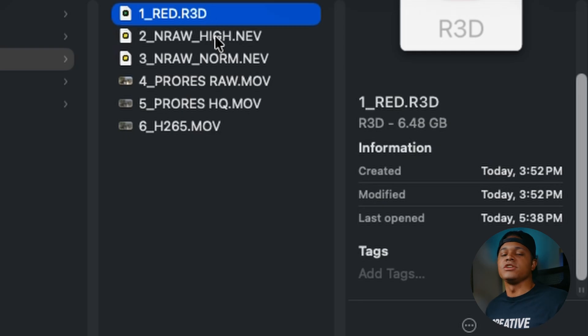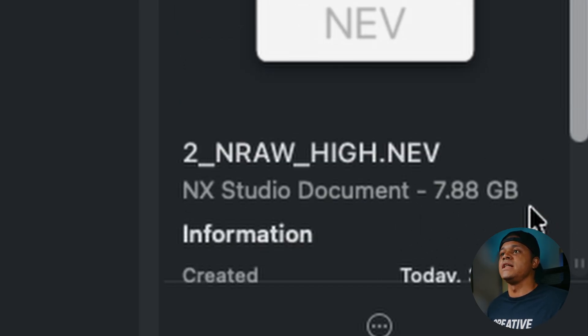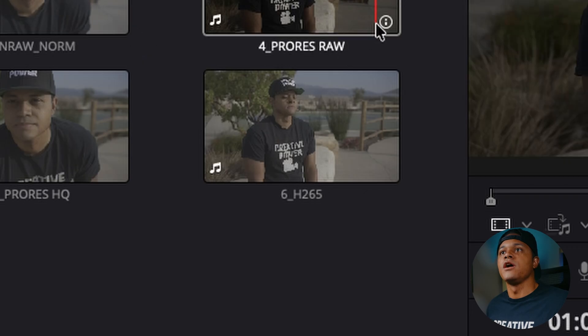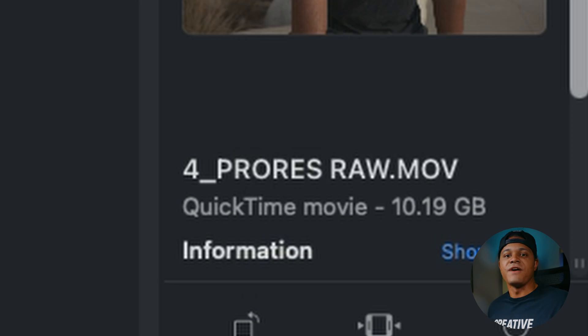Going to NRAW high — according to Nikon's documentation, it should be roughly the same as Red's file size, and since this clip was a little bit longer, we see 7.88 gigabytes. But if we drop to NRAW normal, we have 3.5 gigabytes — you're going to shave off about half the file size between high and normal. And then with ProRes RAW, we have 10.19 gigabytes, and that clip is 43 seconds — already at 10 gigs. ProRes RAW is going to fill up some cards for sure.